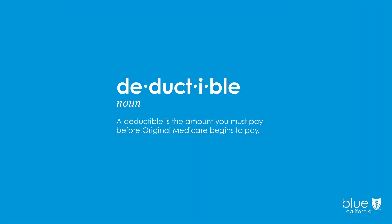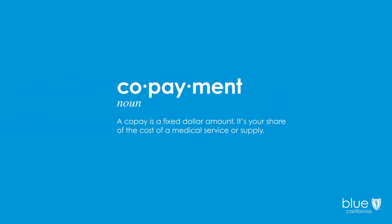A deductible is the amount you must pay before Original Medicare begins to pay. A co-pay or co-payment is a fixed dollar amount that's your share of the cost of a medical service or supply.